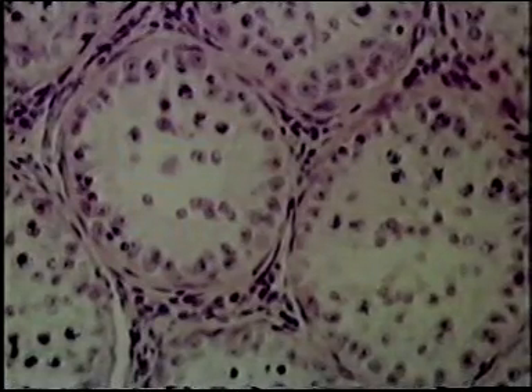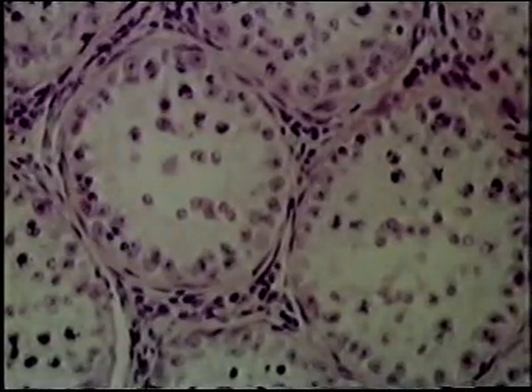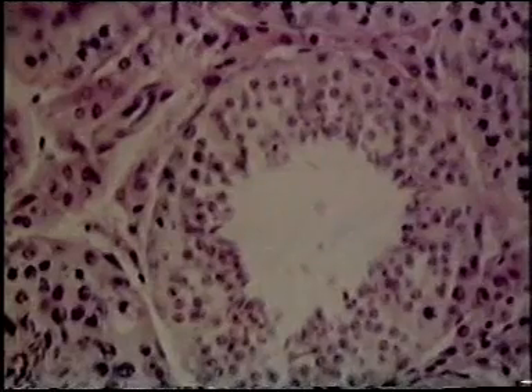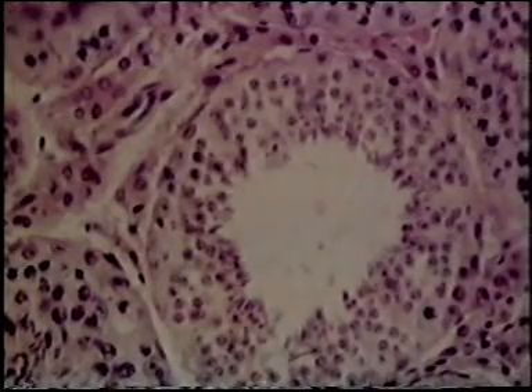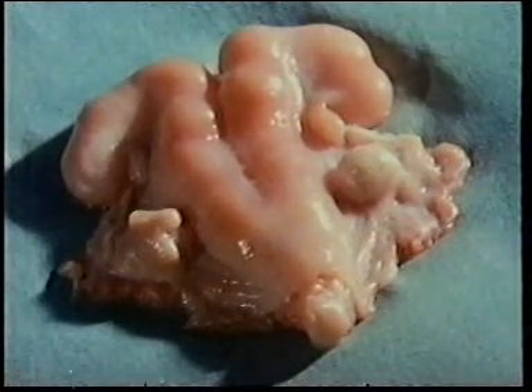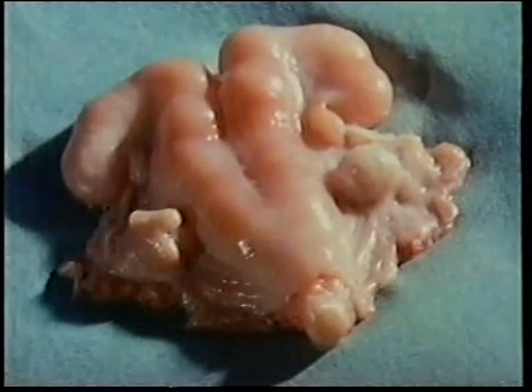In a microscope section through the testis in spring, we see small seminiferous tubules and the sperm cells are underdeveloped. In autumn, the tubules are large and cells are organised around a central cavity into which sperm are released. In the same way, the female reproductive tract develops in late summer and autumn. Dr Ian Wilmott.